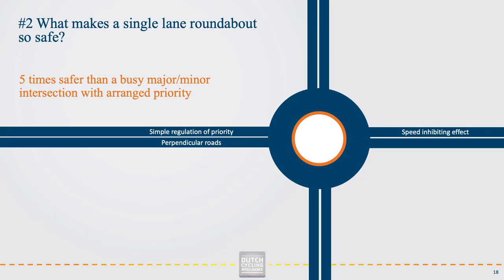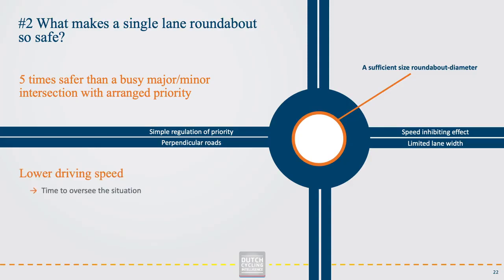The speed reduction is caused by a combination of a limited lane width before and after the roundabout and a sufficient size of roundabout diameter. This combination creates sharp angles for drivers to enter the roundabout, forcing them to reduce speed at the approach. Because the design leads to a lower driving speed, the driver has sufficient time to oversee the situation and anticipate other road users, to give way and enter the roundabout.